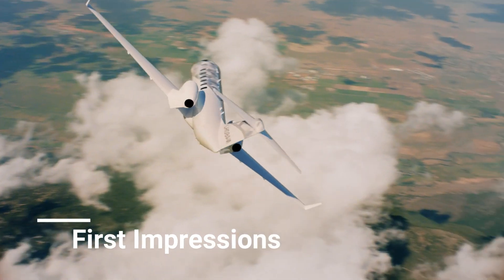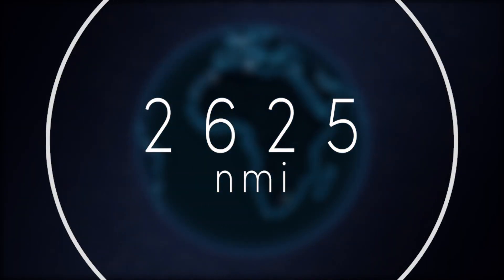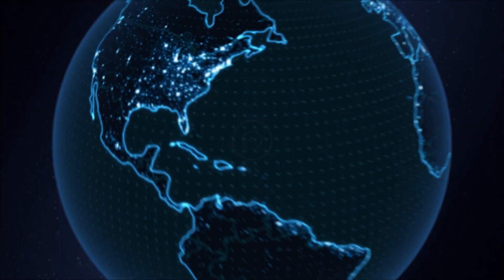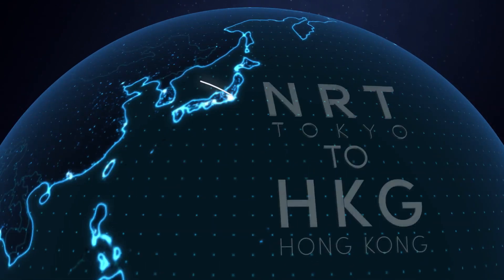If you would like to fly non-stop from California to New York, you'll need a mid-size aircraft or bigger, as well as at least two pilots. Honda Aircraft Company, on the other hand, wishes to change that.